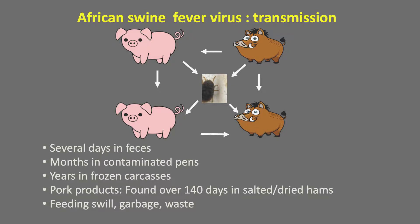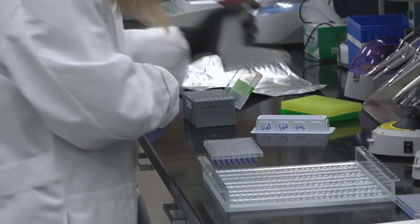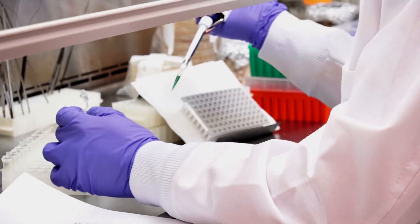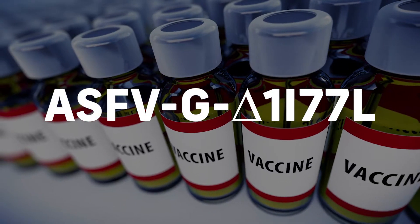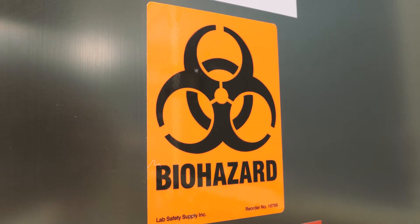It's important to have a vaccine to be able to try to prevent the spread of the disease from country to country or from farm to farm. Recently, we received select agent exclusion for three of our vaccine candidates. What that means is that the vaccines can be worked on in BSL-2 rather than BSL-3. This helps for commercialization of vaccines because it's a lot cheaper to produce a vaccine in lower biosafety level labs.